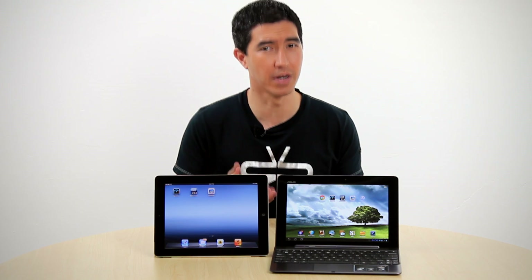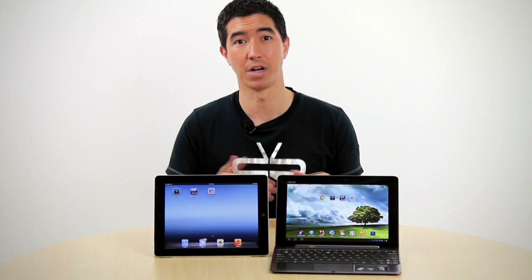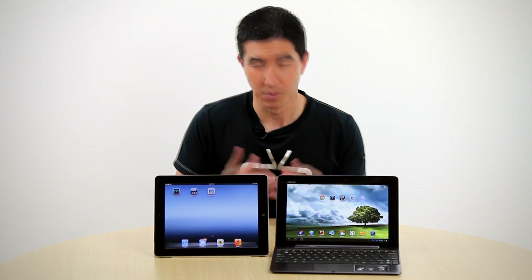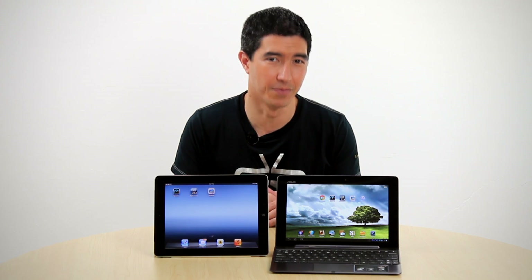As far as benchmarking goes, the Infinity looks to be a clear winner in three of the four benchmarking tests we ran. It's fast in browsing and handling JavaScript, as well as accessing its own memory, and is an overall better computational device. What this does show is just how close Android tablets are getting to the iPad in overall performance.